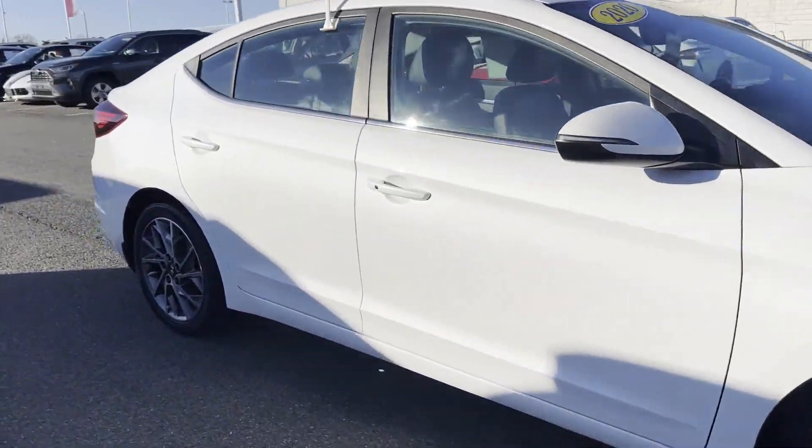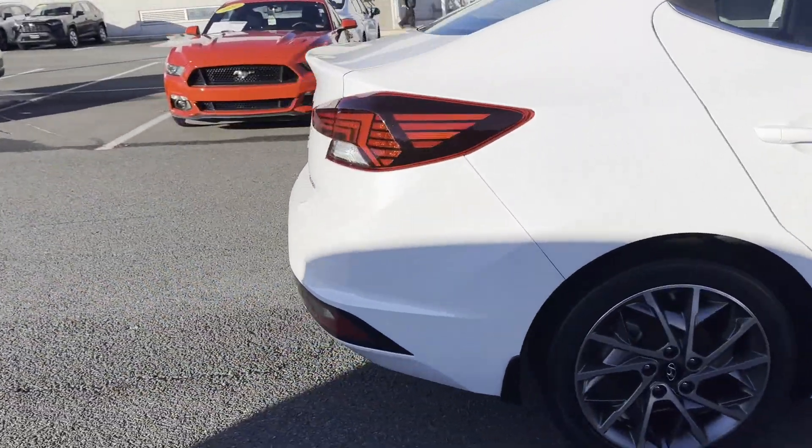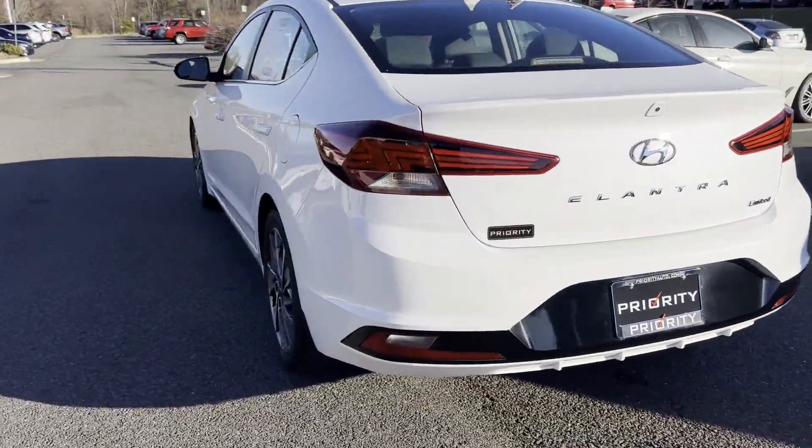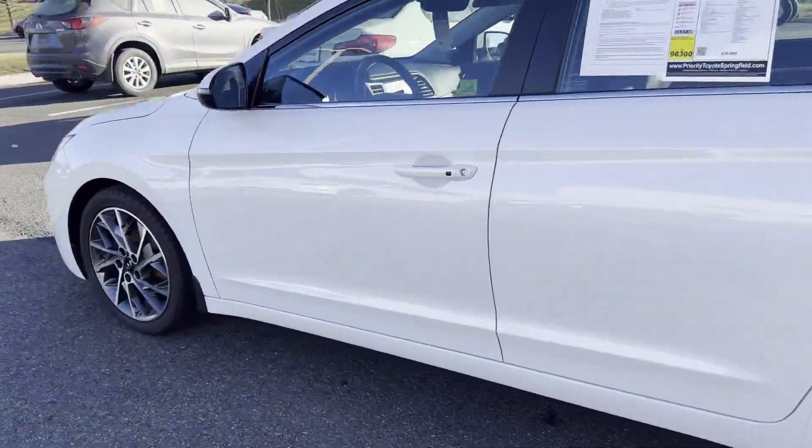2020 Hyundai Elantra with less than 33,000 miles on the odometer. This sedan combines safety and comfort with style and performance.